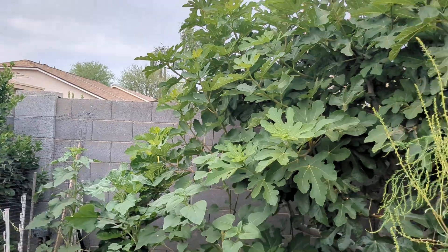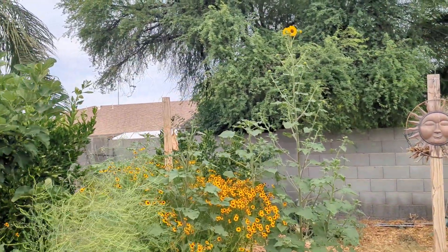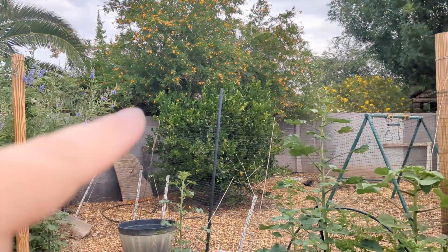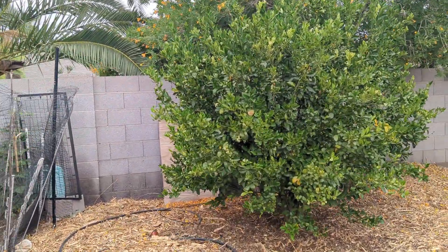We've got fig tree, fig tree, tangerine, mandarin, orange, kumquat. And then over there is another mandarin tree — there's the other mandarin tree.